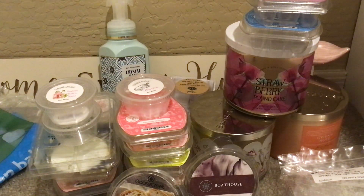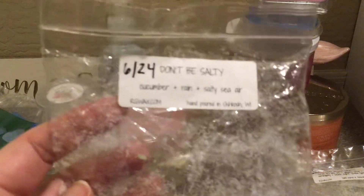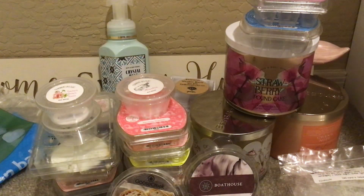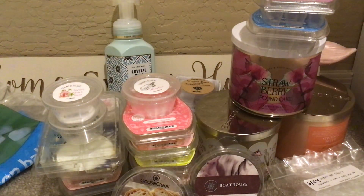The last one from Rose Girls is Don't Be Salty — you guys, this is so good. Cucumber, rain, and salty sea air. On days before it got super hot, first thing in the morning if I wasn't going to warm a coffee scent, I put this in. I loved this — beautiful combination of all three and you got all three. Would repurchase that next summer.